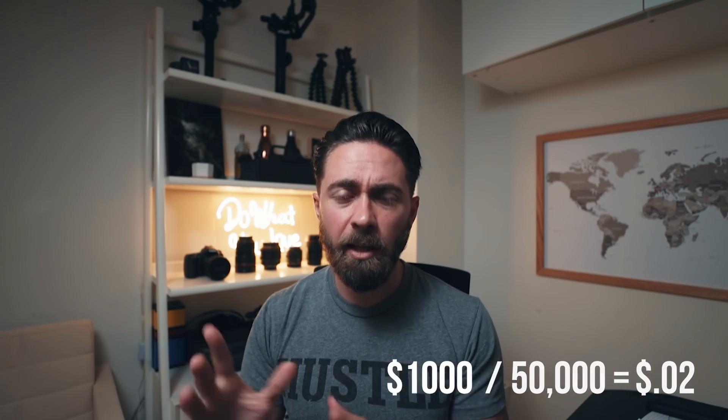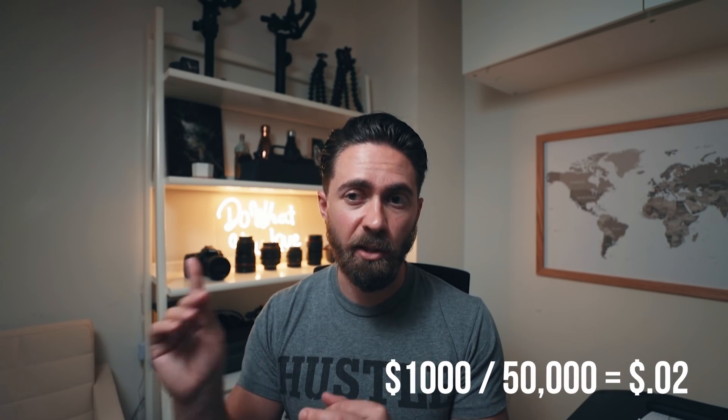You're going to have to learn the best ways to redeem your points and miles and how to use transfer partners, but this is the formula to keep in your head. Whenever you're doing the math, type in the price of the flight divided by the number of miles. Is it over two cents? Is it under two cents? That gives you your determination.